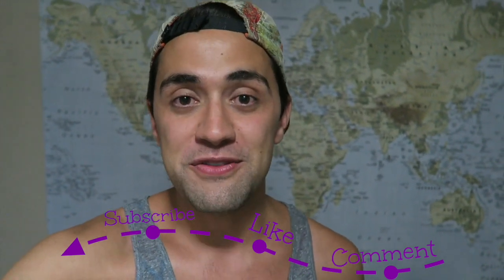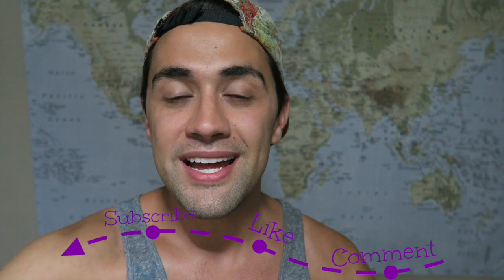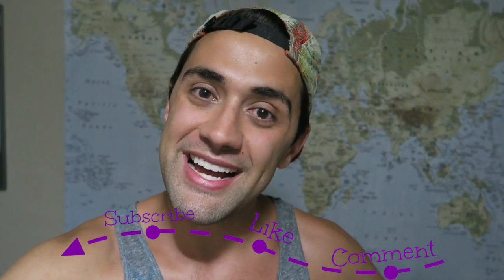A huge thanks to Southwind Travel and Tours for the wonderful tour. Make sure to like, comment, and subscribe to my channel to follow me on more of my adventures. Stay tuned for more content coming about my adventure in the Philippines. Bye guys!